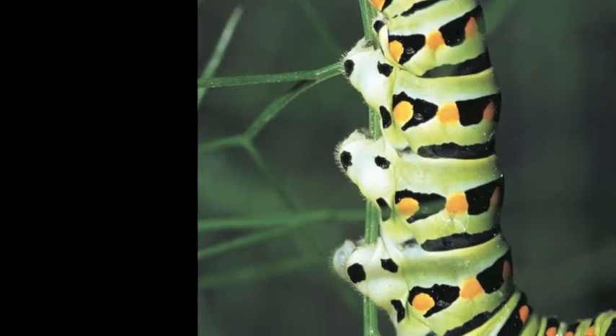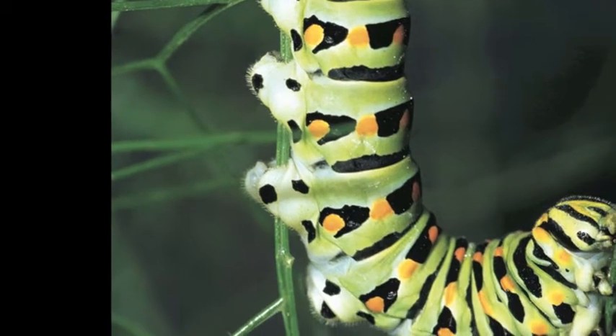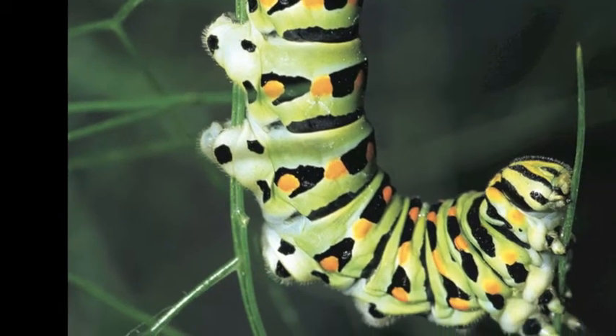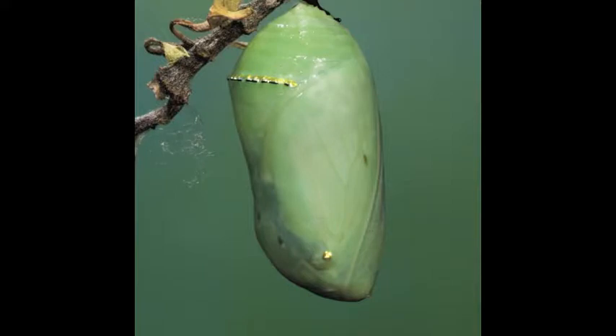A butterfly caterpillar is constantly eating and sheds its skin several times to make room for its growing body. When the caterpillar is fully grown, it attaches itself to a leaf or branch and sheds its skin for a final time, and the pupa develops.